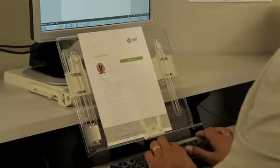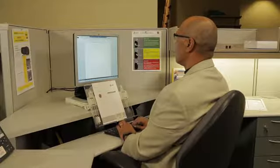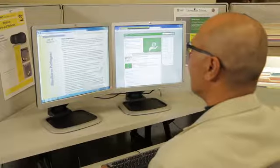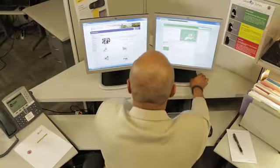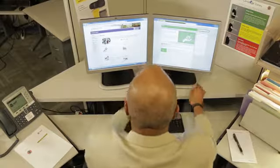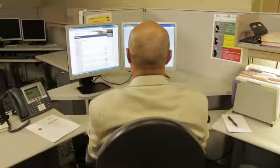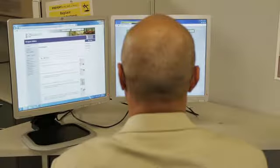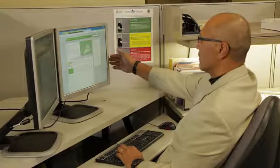A document holder helps when you're scanning between your desk and the screen. Dual monitors should be the same size and height. Think about how much time you use each monitor. If it's about the same, position them next to each other angled in slightly. If you use one monitor more than the other, put the primary monitor directly in front of you and the second monitor to the right or left at a slight angle. Remember, both monitors should be at a comfortable distance and height for viewing.